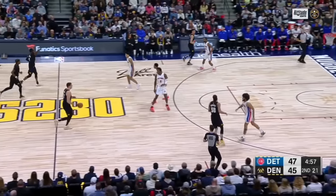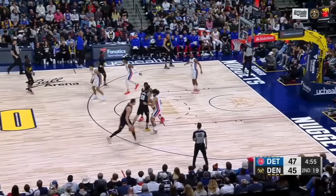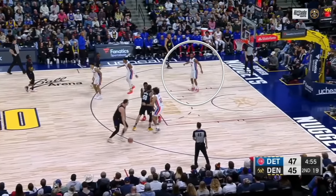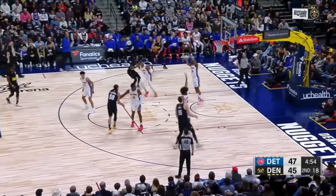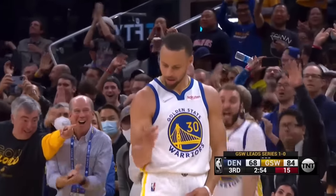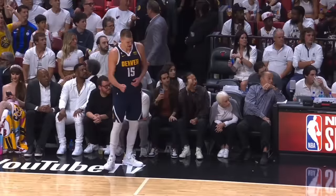Here's one where Jokic is bringing it up and running pick and roll — too late, you missed it. If you spotted that defender cheating way over to help on the screening action, give yourself three points. That's amazing.